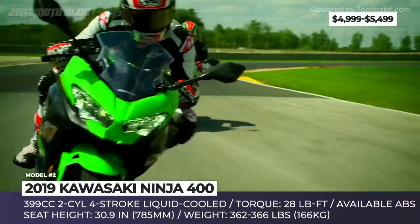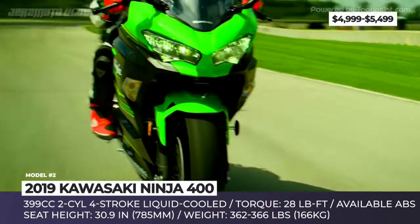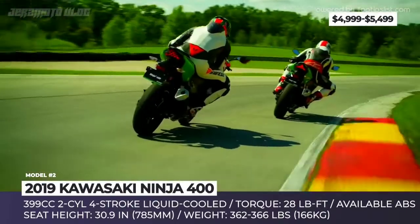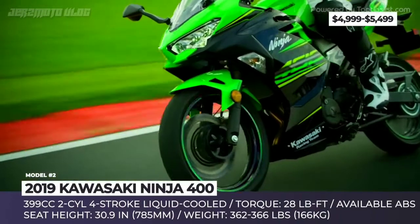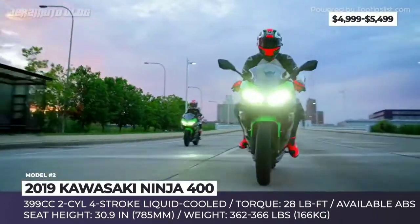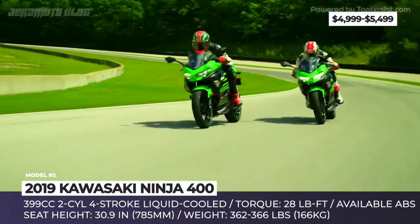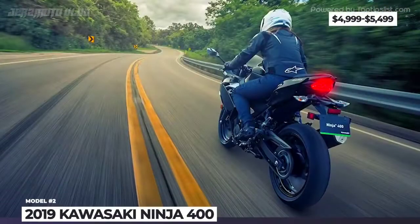With this mill, the Ninja 400 works as a great all-round motorcycle and offers entertaining but manageable performance. At 362 pounds soaking wet, it is also rather lightweight, as Kawasaki engineers truly kept their focus on keeping the weight down. It sits on a slender high-tensile steel trellis frame, rides on cast alloy 17-inch wheels, and has a shortened wheelbase measuring only 53.9 inches.